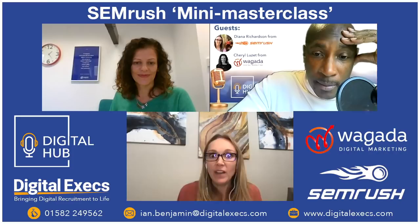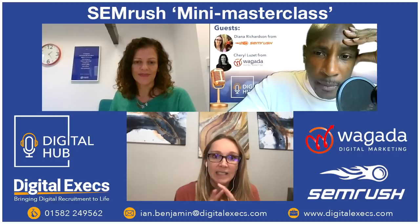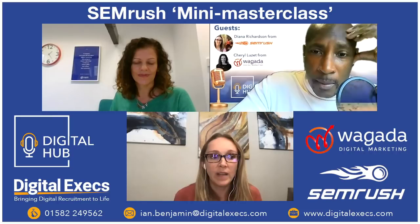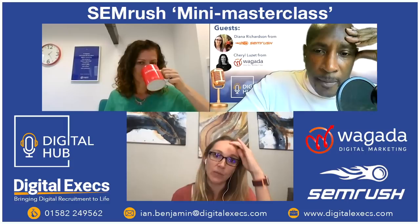SEMrush wants to be the go-to resource across all those niches. Their blog is a huge hub covering content development, sales funnels, and all aspects of digital marketing and SEO. No matter what your sector, you can come to SEMrush and find resources — they want to be that comprehensive reference point for everyone.